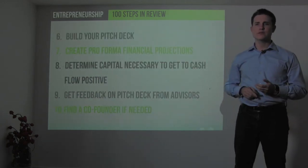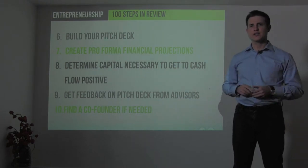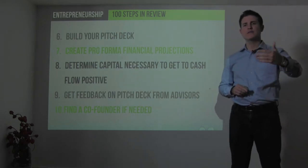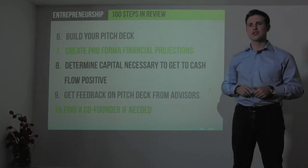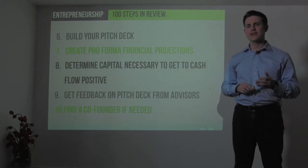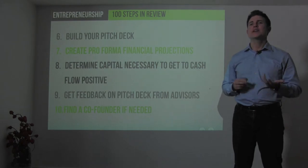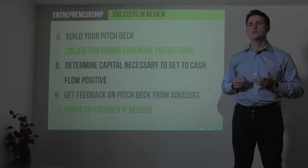Next, particularly if you need to raise funding, you want to build your pitch deck just like I talked about in the business planning section, section 4. You want to create advanced financial projections showing the next 3 to 5 years — a pro forma income statement, pro forma cash flow statement, and balance sheet. Determine how much money is necessary to get to cash flow positive by calculating your cash flow break-even point. Get feedback on your pitch deck from mentors, advisors, friends, and family. And if you need to find a co-founder whose skills complement your own, start searching for that person. Those are the first 10 steps.